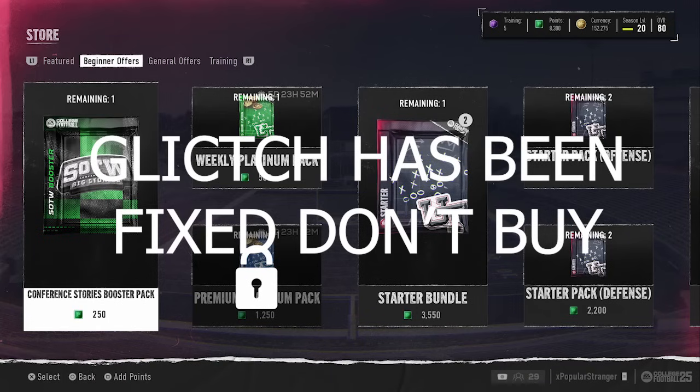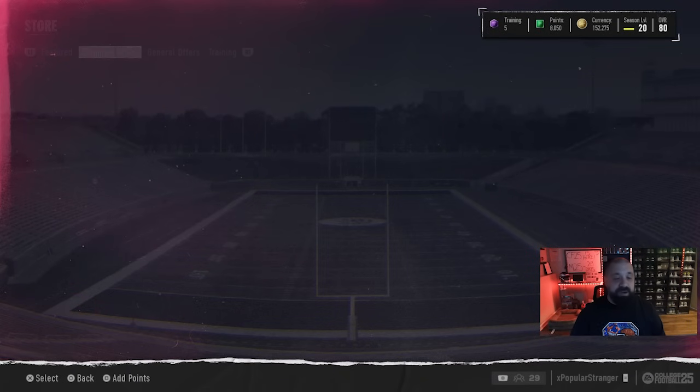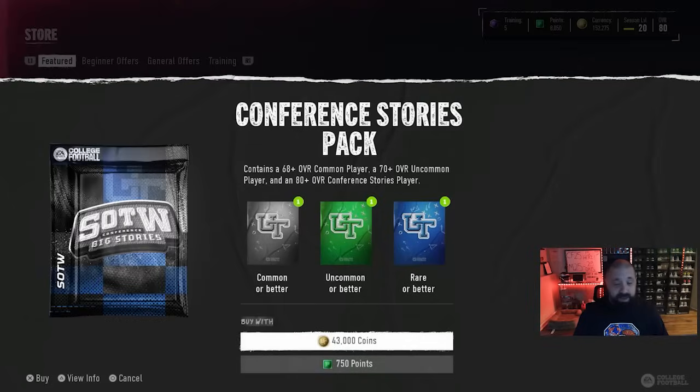If you take a look into the store, there is a Conference Stories Booster Pack that costs 250 points — basically the equivalent to $2.50. I saw people talking about it on Twitter. The pack is broken. It's giving out cards it probably shouldn't. I went ahead and opened it up, and here are the results: we got the 89 overall Season 1 Will Johnson, an 88 overall Abdul Carter, and then Stevie Bracey just along for the ride. This is not supposed to happen.